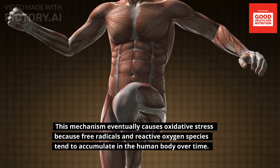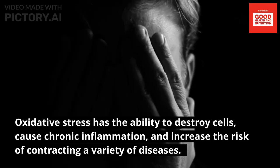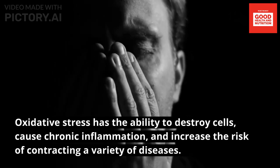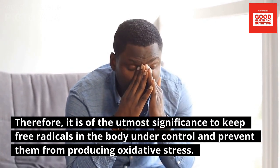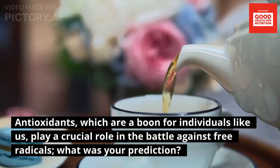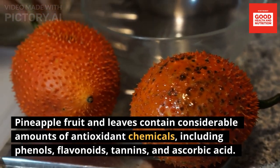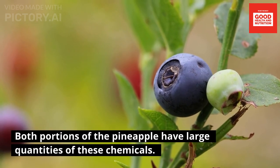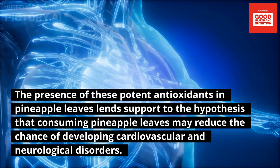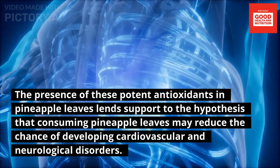Fourth: antioxidant properties. Free radicals and reactive oxygen species tend to accumulate in the human body over time, causing oxidative stress, which can destroy cells, cause chronic inflammation, and increase the risk of various diseases. Antioxidants play a crucial role in battling free radicals. Pineapple fruit and leaves contain considerable amounts of antioxidant chemicals including phenols, flavonoids, tannins, and ascorbic acid, which may reduce the chance of developing cardiovascular and neurological disorders.